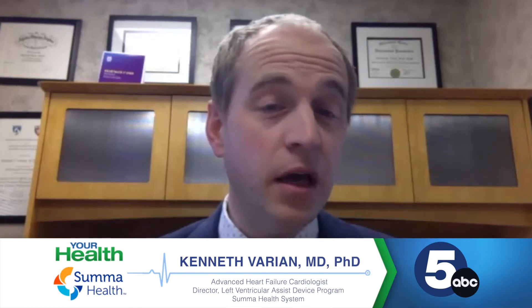So heart failure is a clinical syndrome in which the heart weakens, which can result in symptoms like fatigue, shortness of breath, generalized weakness, and sometimes swelling in the legs. Those are the usual things that people experience.